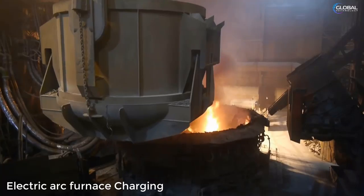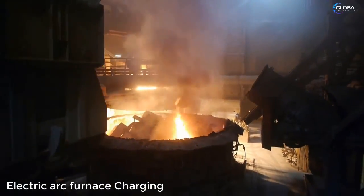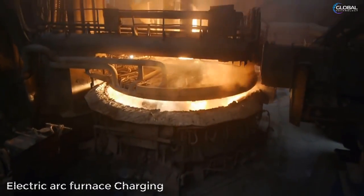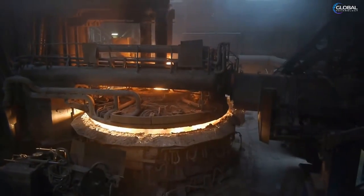Slag floats on the surface of the molten metal. It protects the metal from oxidation by the atmosphere, keeping it clean, and prevents heat losses due to its poor thermal conductivity.